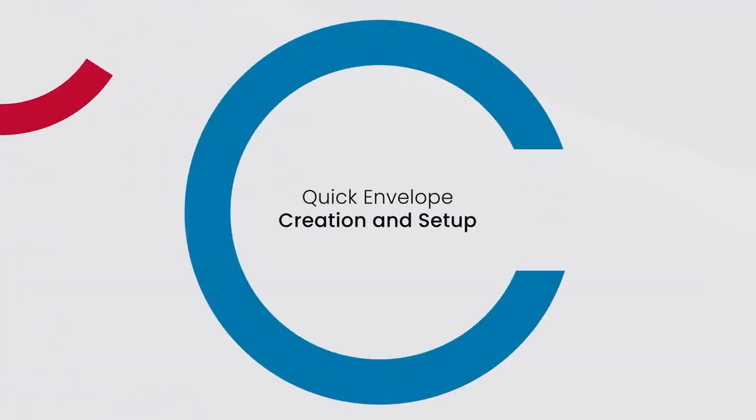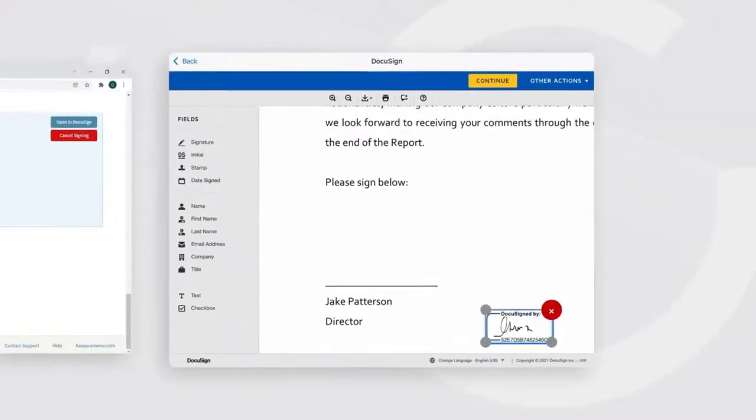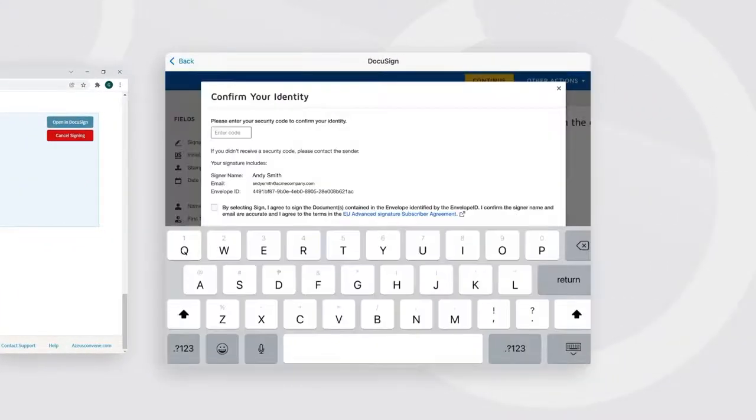Easily set up the signing process by creating a DocuSign envelope in the portal for administrators. Once the envelope is published, directors can already sign.